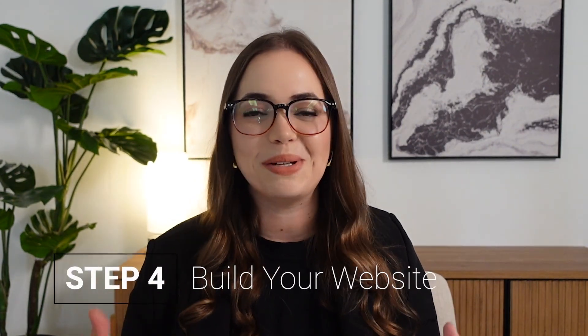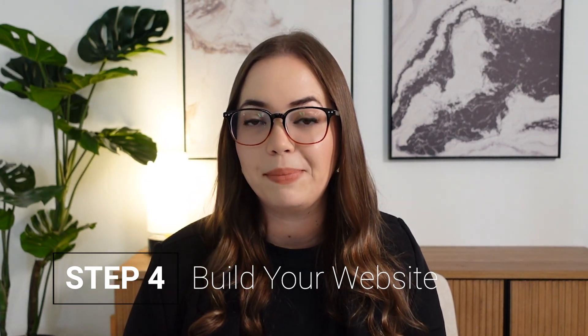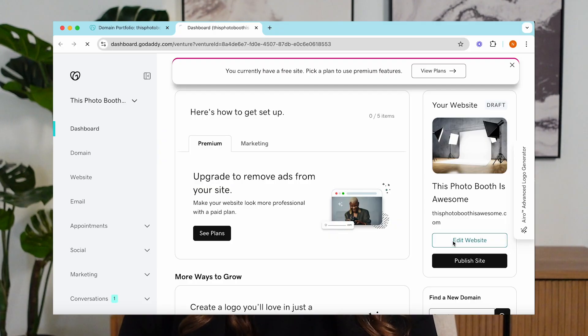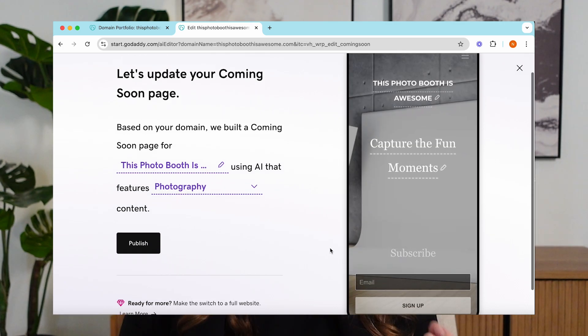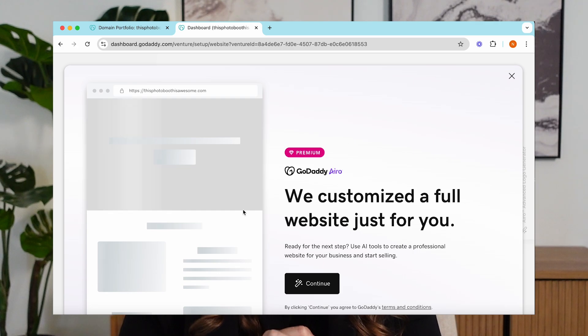Once your domain is set up, you're ready to build your website. I personally use GoDaddy's website builder because it's easy, quick, and works well for beginners. They have a lot of free templates — all you have to do is plug and play. It doesn't have a ton of advanced features like Squarespace, but GoDaddy is perfect if you're just starting out and need to get your website up fast.